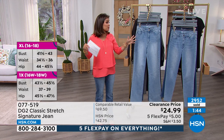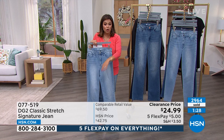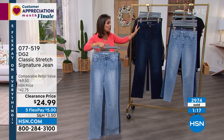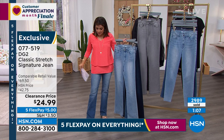We have a thousand people on the phones trying to order these right now. I highly recommend going to hsn.com or using our free app on your cell phone or tablet — you won't have to wait on hold. Just type in item number 077-519, it will pop up, you can click through all the colors and sizes. We have zero through 28 women's — with classic stretch, you can absolutely 100% stay true to size. Petite, average, and tall inseam.